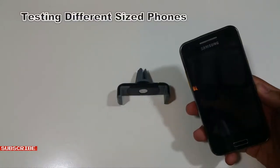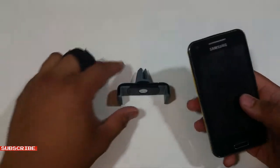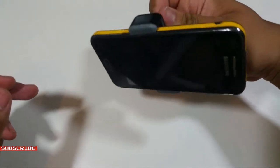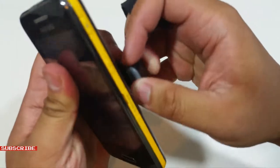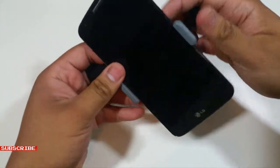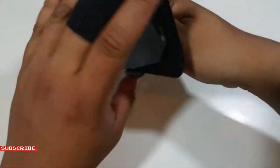Now I'm going to test out different sized cell phones and see how well it holds, or if it even holds. First up is a smaller 4 inch screen sized phone. The Kenu car mount has a solid grip on this phone — doesn't seem like it will fall off. Now a middle sized 5.2 inch screen phone. No problem fitting. Looks like it holds just as good; the phone won't fall off.